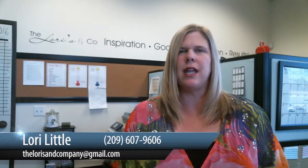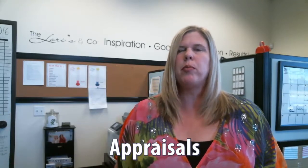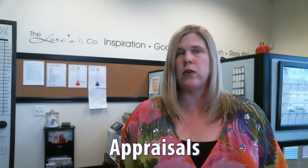Hi, I'm Lori Little with PMZ Real Estate — your realtors, your neighbors, your friends. And today I'd like to talk to you about appraisals and why you need to know about them if you're buying or selling a home.